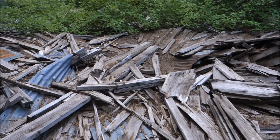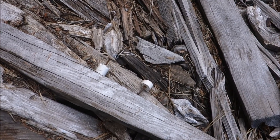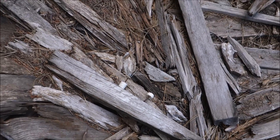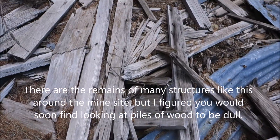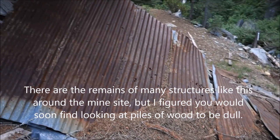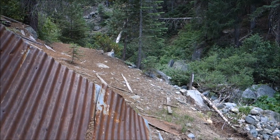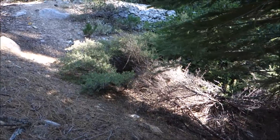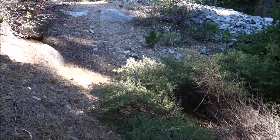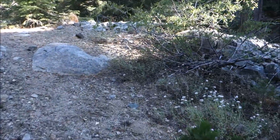Let's keep moving down. Oh, there are some insulators. Let's keep moving down this road toward the waste rock pile and see where that takes us. And over here we've got some pretty big waste rock piles.